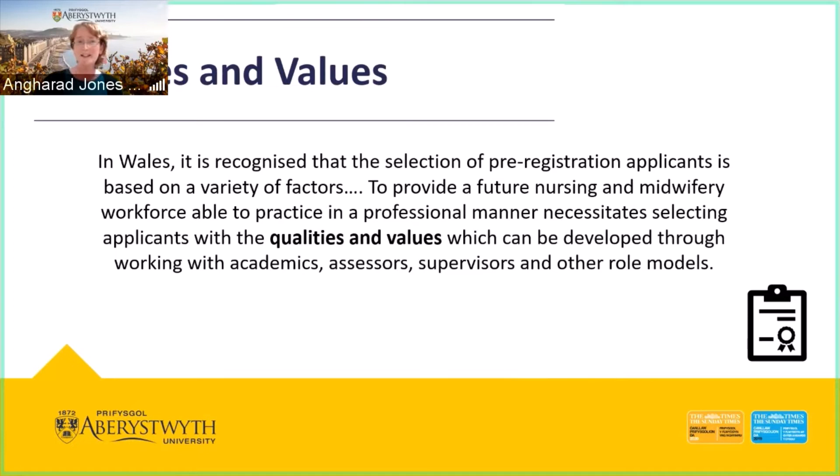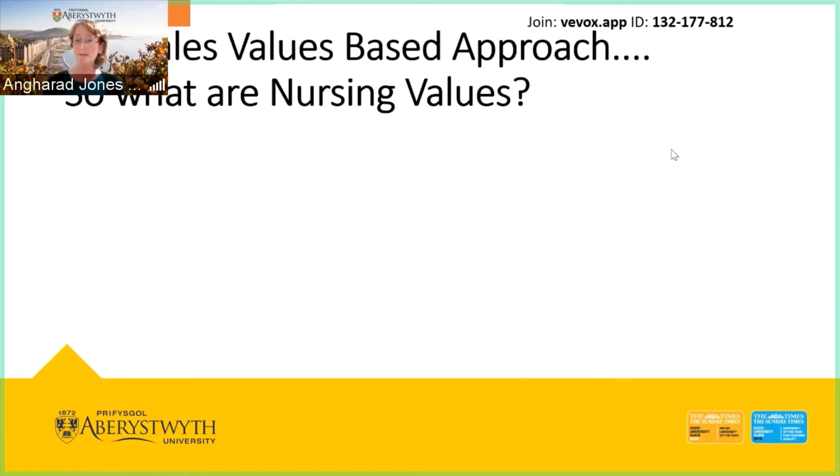This is the participation element. If you're able to open an additional web browser, please join vvox.app — there's a link and an ID code on screen. We're asking: what are the characteristics, attributes, and values we're looking for? Just before we discuss that, let's see what you think those characteristics are. You can put in more than one word, and if you're having difficulty, just type some words into the chat.